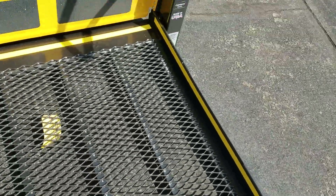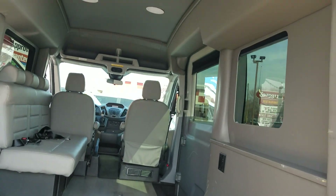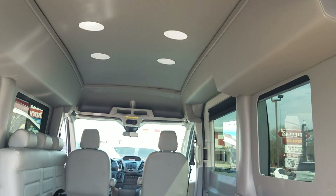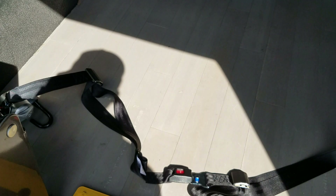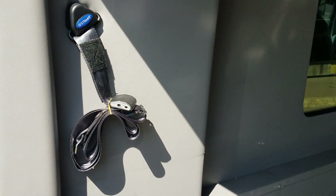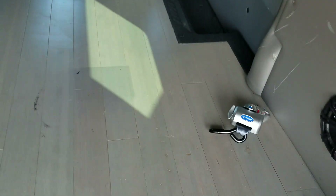33 and a half inches wide, 50 inches deep, 57 inches coming inside the van, and 68 inches once you're inside the van. As I come inside the van, we've got our four tie-downs here.